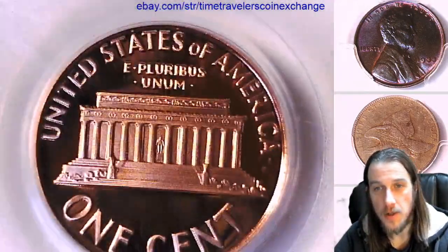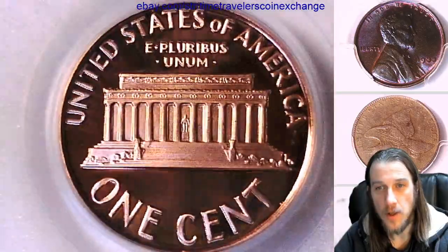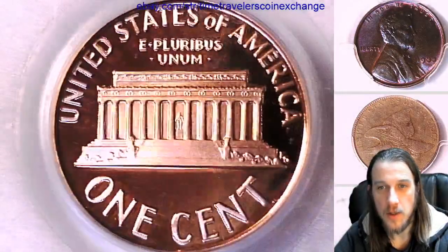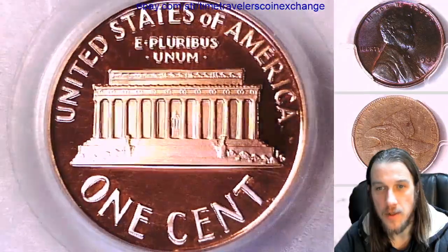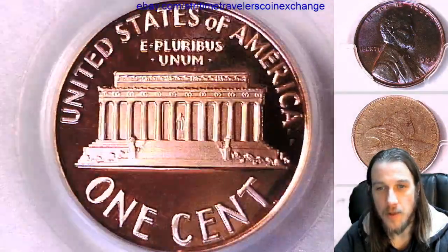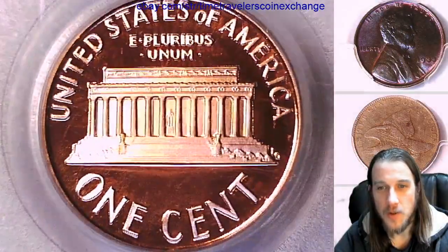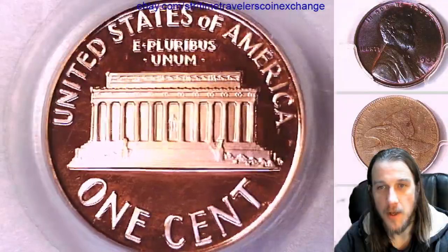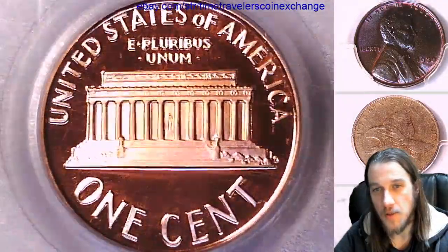I have thousands of slabbed PCGS coins, mostly Lincoln cents, but all the way back to large cents and colonial cents. I just love cents — they're wonderful. I hope you guys enjoy them. If you guys want to see more videos in the future, hit the like and subscribe button and I'll continue to make thousands of videos for you guys.